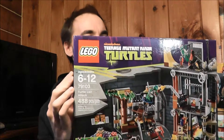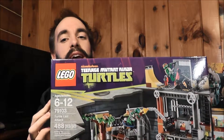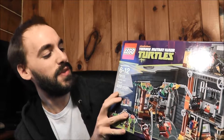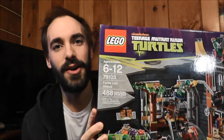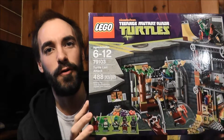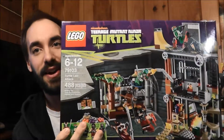My next set I spent a little bit more money on, and this thing really takes me back to my childhood memories. This is Lego set 79103, the Teenage Mutant Ninja Turtles Turtle Lair Attack. I think this set is sweet. I've watched a couple of reviews and I've been checking around to get a good price. Typically this sells for $49.99, and I picked it up for $41.28 — so again, a good deal.